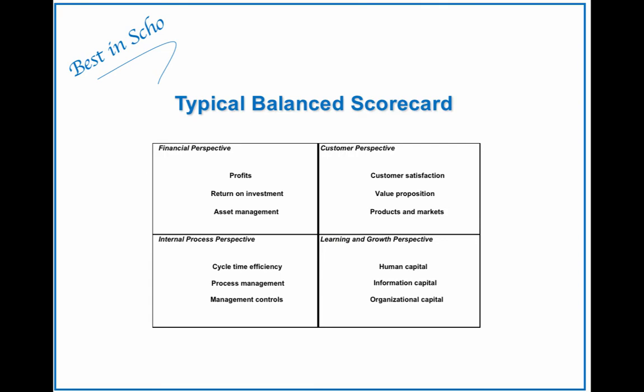Let's do a quick review of what a typical balanced scorecard in the for-profit sector looks like. There is a financial perspective, a customer perspective, an internal process perspective, and a learning and growth perspective. This isn't the only arrangement for the balanced scorecard, just a typical one.